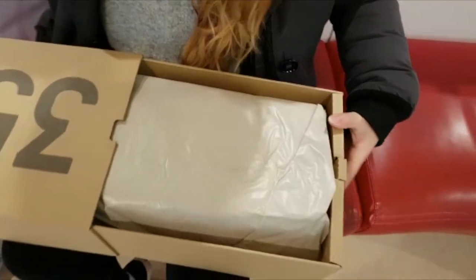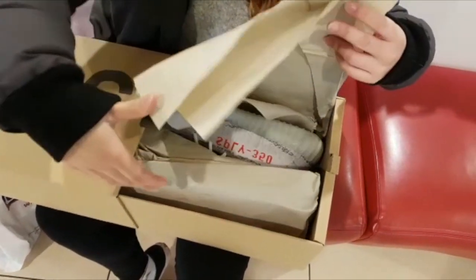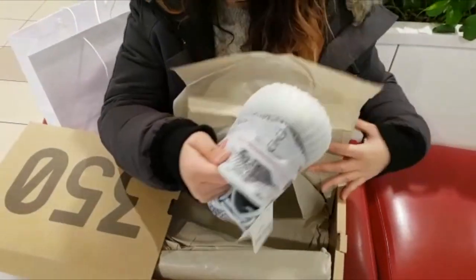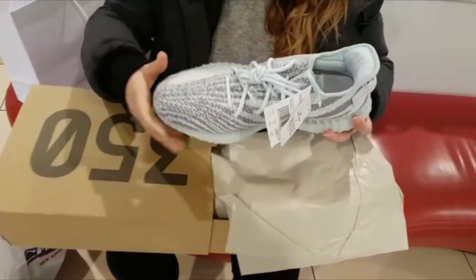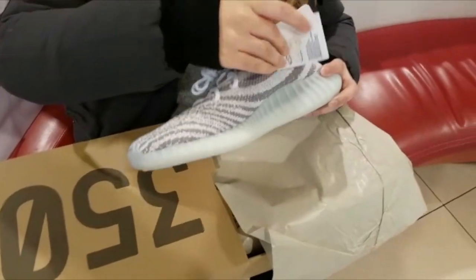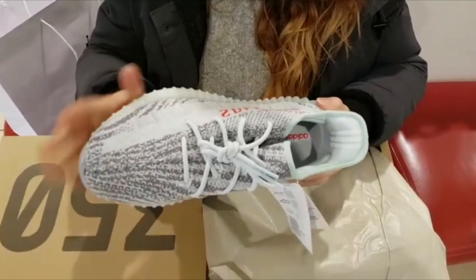I like that. Alright, let's see what we got inside. Oh my god, I'm holding a pair of VFs. Alright, give us your first thoughts. They're beautiful.